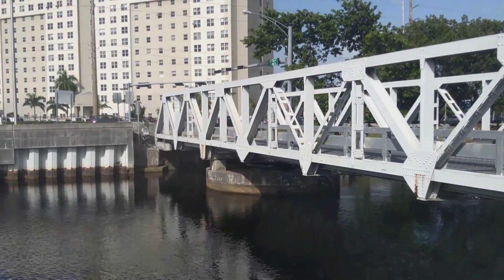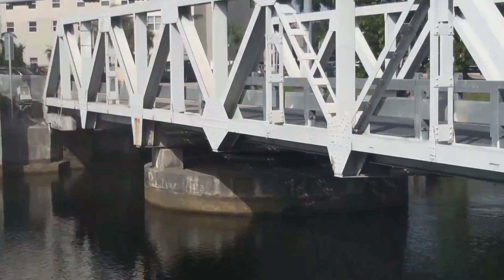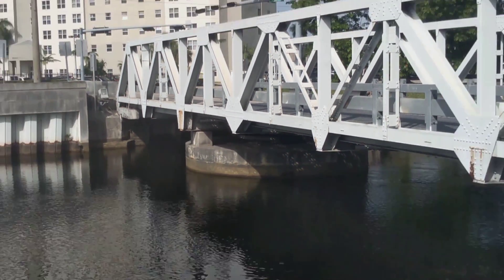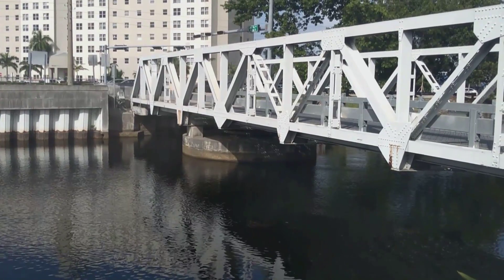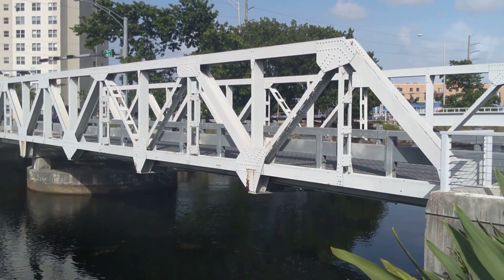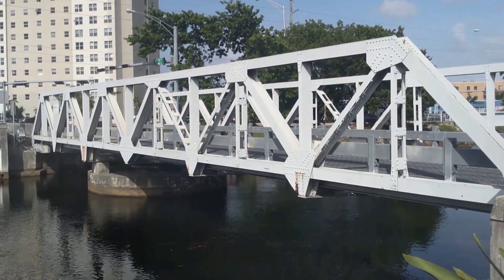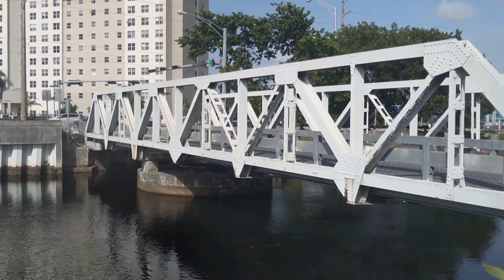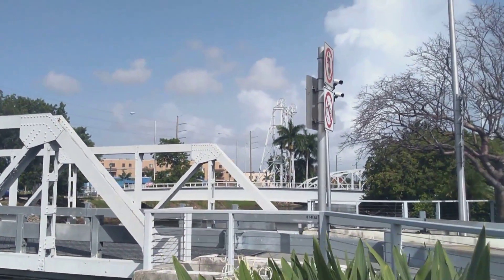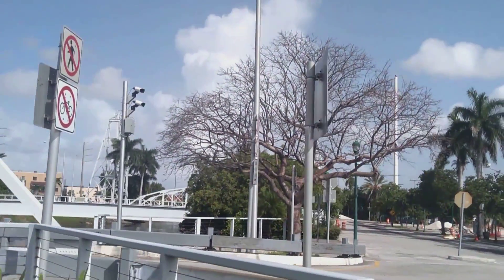Yeah, here you can see this angle. I love that old architecture from the 1920s — they surely don't make them like they used to. All the craftsmanship and pride they put into making that bridge. Gotta love it. And then off in the distance you can see the tower.